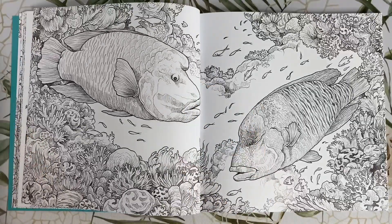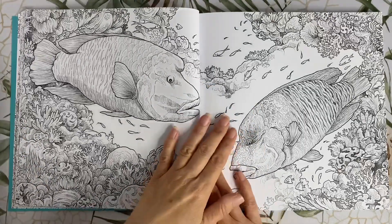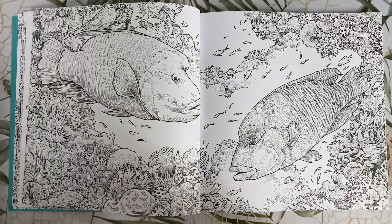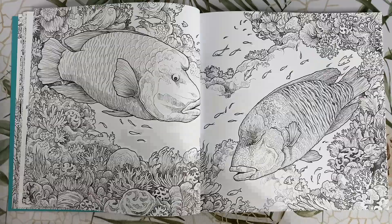These big beauties are humphead wrasses. This picture is bringing back memories of snorkelling around the Great Barrier Reef. I can't wait to see everyone's colourful adaptations of this one — they're going to be so pretty.